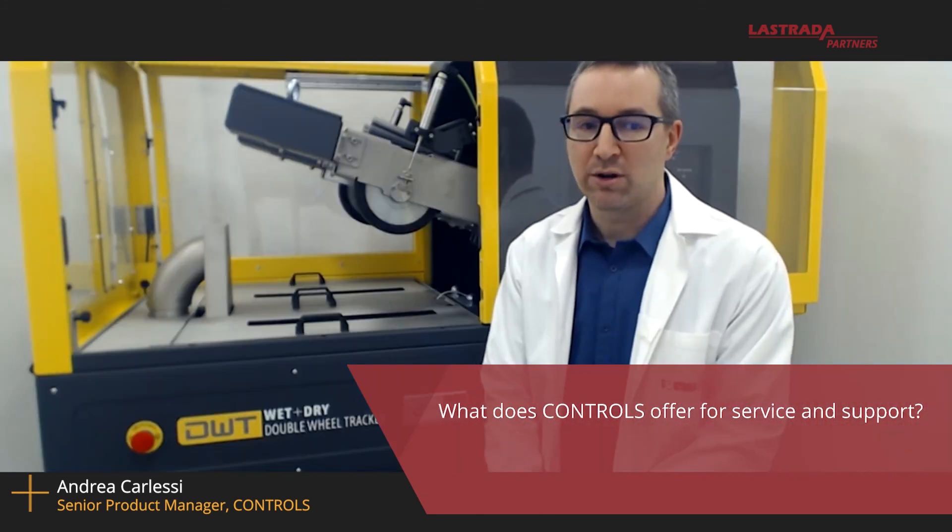If I were to buy a machine from the Controls Group, what does the Controls Group offer for services here in North America? Our American office, Controls Incorporated, based in Elgin, Illinois, can offer full installation and training service by fully trained Controls engineers. There is full service and availability of spare parts directly from our warehouse in Illinois. There is also 100% availability of full remote technical assistance by phone, email, and Microsoft Teams, Monday to Friday during working hours, as well as full availability of technical literature and advice on setup and use of any machine.